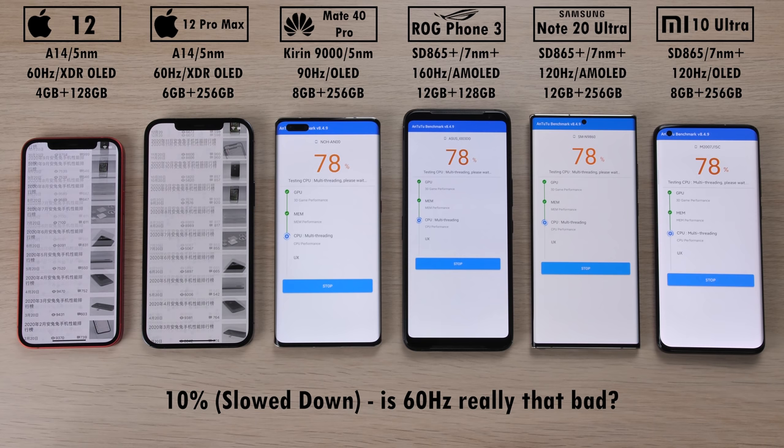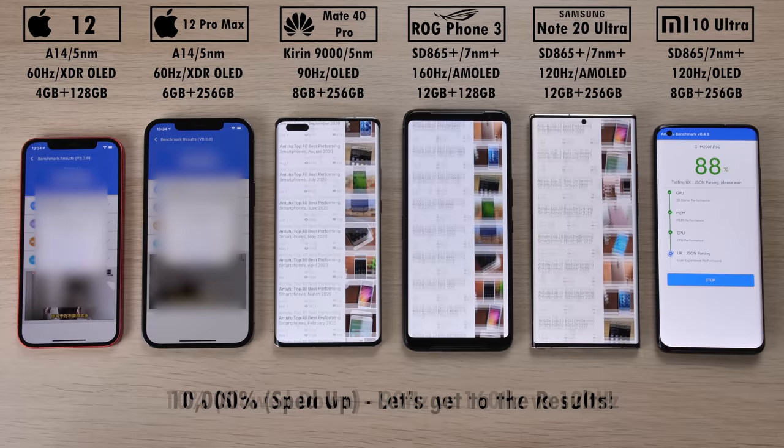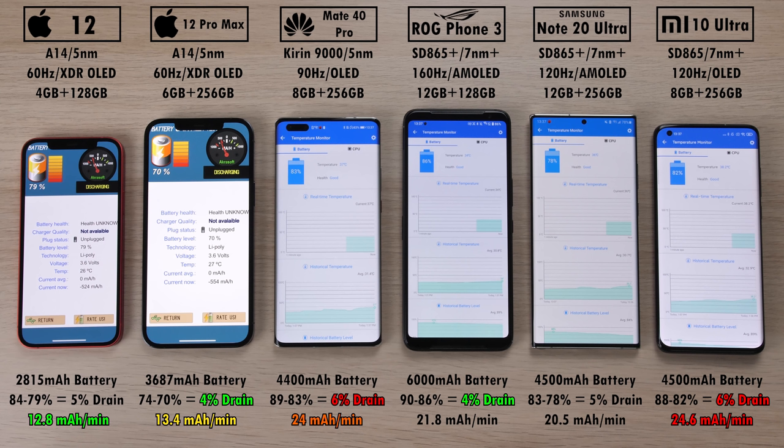Checking out the 60Hz on the iPhones — it's not too bad, but once you jump to 90, 160, or 120Hz on the Mate 40 Pro, ROG Phone 3, or Note 20 Ultra, you definitely notice a difference and you don't really want to go back to 60Hz. The least battery drain goes to the iPhone 12 Pro Max and ROG Phone 3 with 4% drain, and 6% drain on the Mate 40 Pro and Mi 10 Ultra, which are the worst. The best mAh per minute reading is the iPhone 12, with the iPhone 12 Pro Max close behind at 12.8 and 13.4 mAh per minute respectively, and the worst is the Mi 10 Ultra at 24.6 mAh per minute, with the Mate 40 Pro at 24, and the ROG Phone 3 and Note 20 Ultra sitting in between.